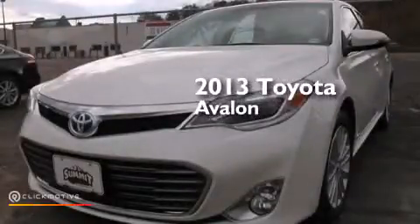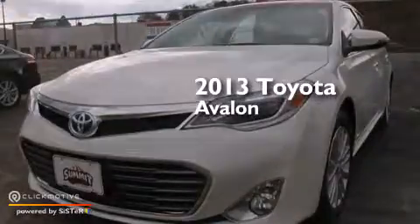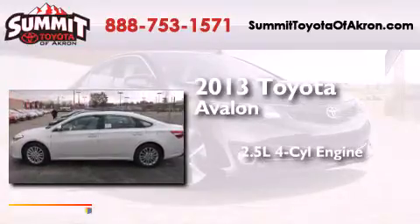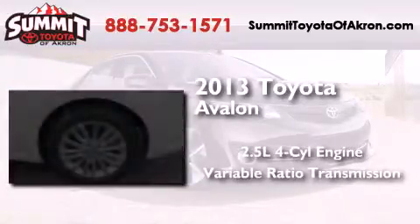This is a brand new 2013 Toyota Avalon. It features a 2.5 liter 4-cylinder engine and a variable ratio transmission.